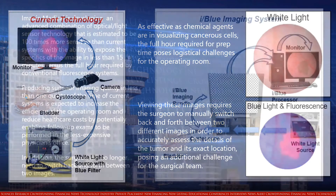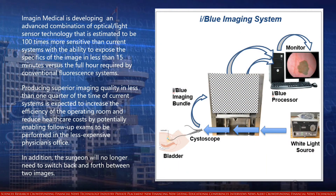Imagen Medical is developing an advanced combination of optical light sensor technology that is estimated to be 100 times more sensitive than current systems, with the ability to expose the specifics of the image in less than 15 minutes, versus the full hour required by conventional fluorescence systems. Producing superior imaging quality in less than one-quarter of the time of current systems is expected to increase the efficiency of the operating room and reduce healthcare costs by potentially enabling follow-up exams to be performed in the less expensive physician's office. In addition, the surgeon will no longer need to switch back and forth between two images.